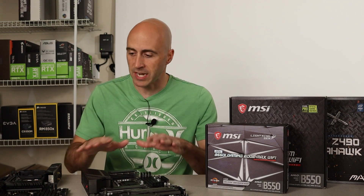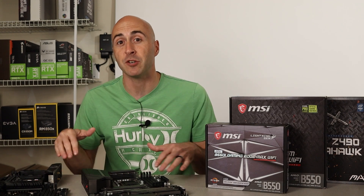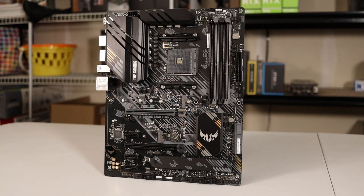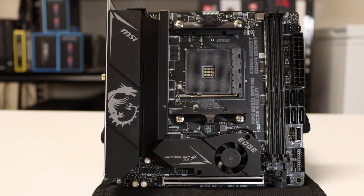The first thing I want to explain is not all motherboards are created equal. I've got three different sizes right here, and these are the three main sizes you'll encounter when looking to do your computer build. These sizes are ATX, micro ATX, and mini ITX.